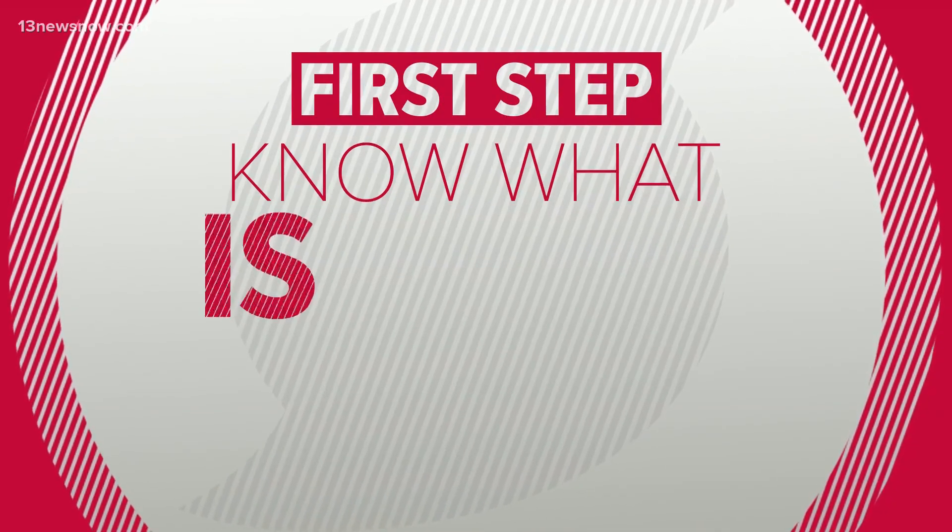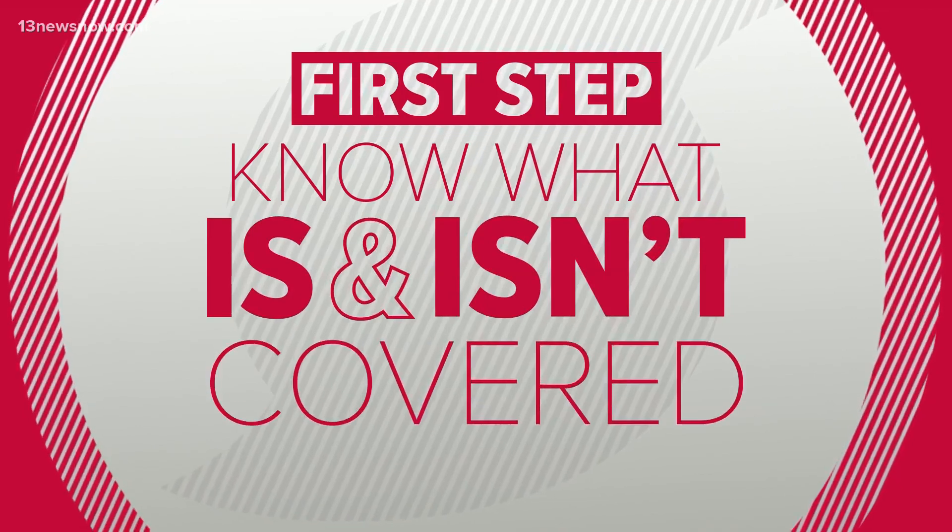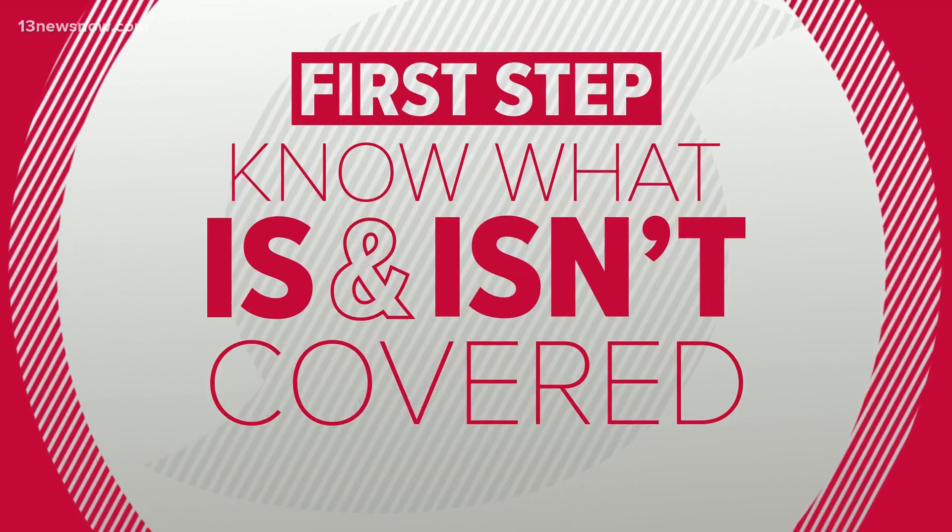First step: know what is and isn't covered. Aubrey Thomas of USA explains your policy is written in a way that says everything is covered, but these are the exclusions — and that is the section that you would probably want to look at.